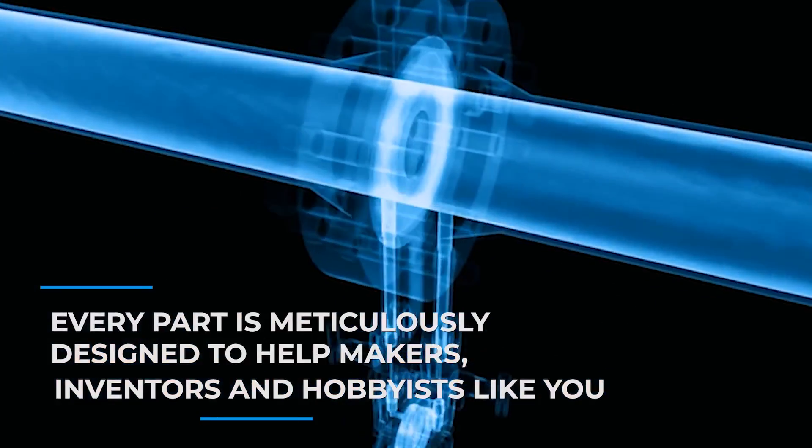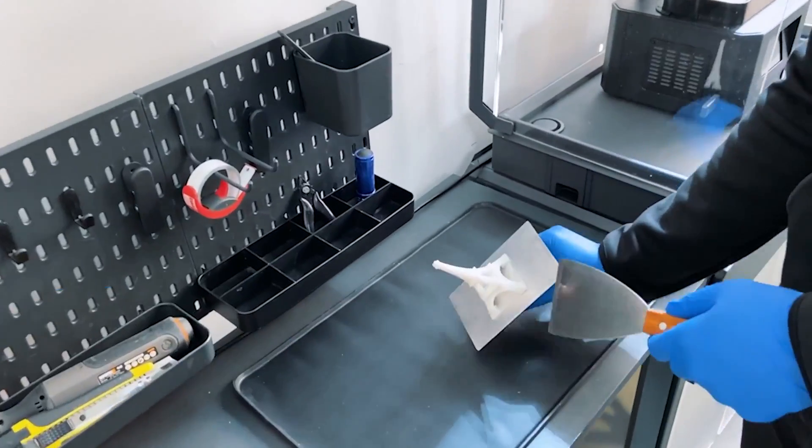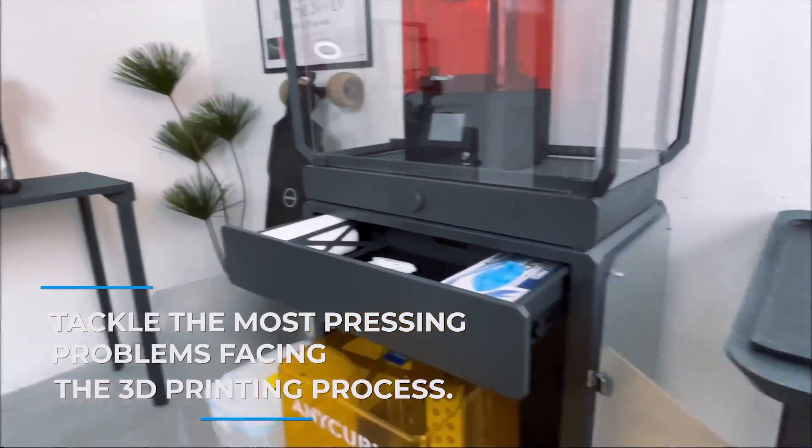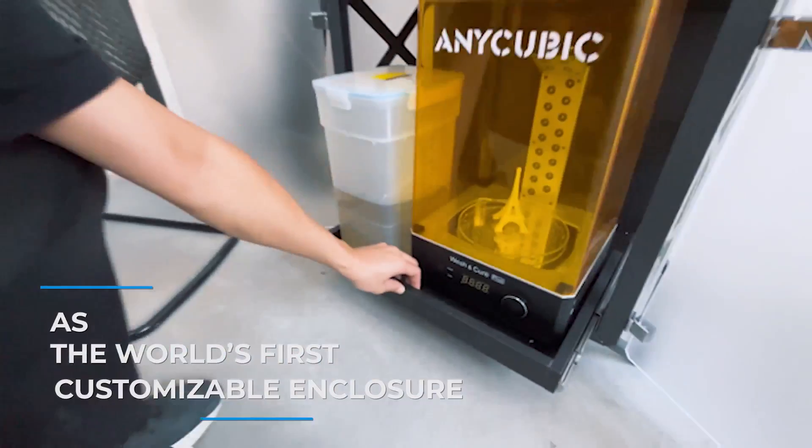Every part is meticulously designed to help makers, inventors, and hobbyists like you tackle the most pressing problems facing the 3D printing process. As the world's first customizable enclosure,